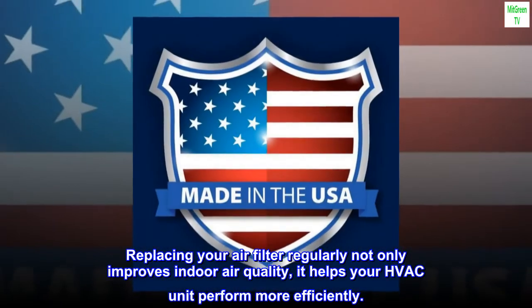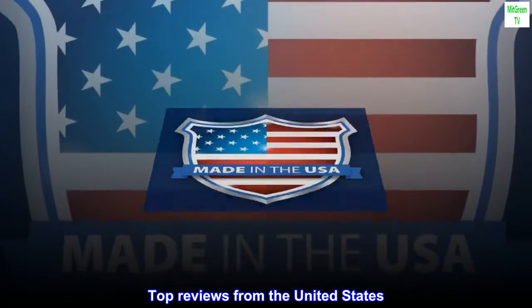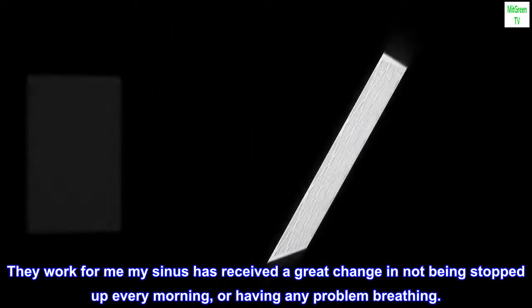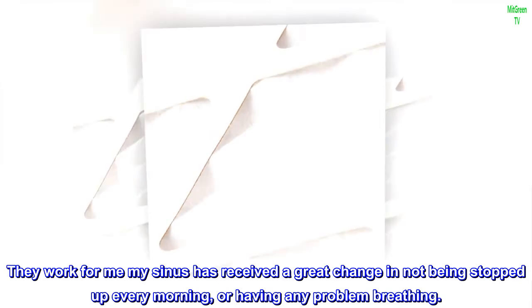Top reviews from the United States. Works for me — man, I really like these filters. They work for me. My sinus has received a great change in not being stopped up every morning, or having any problem breathing.